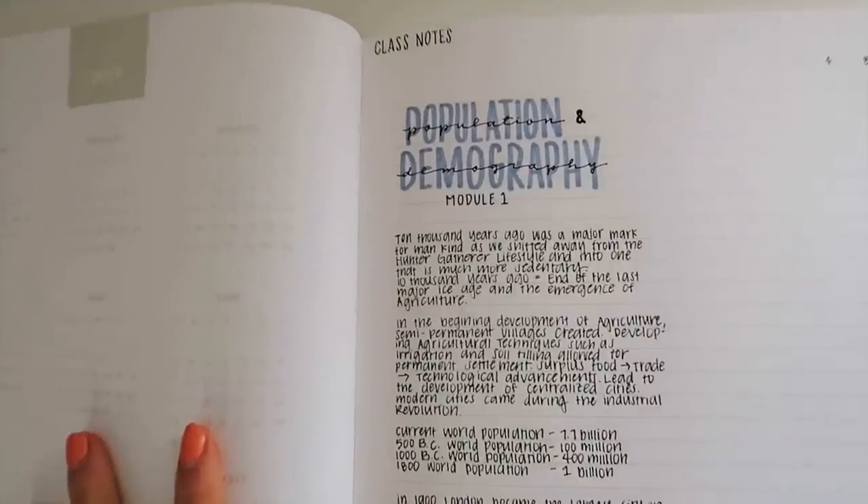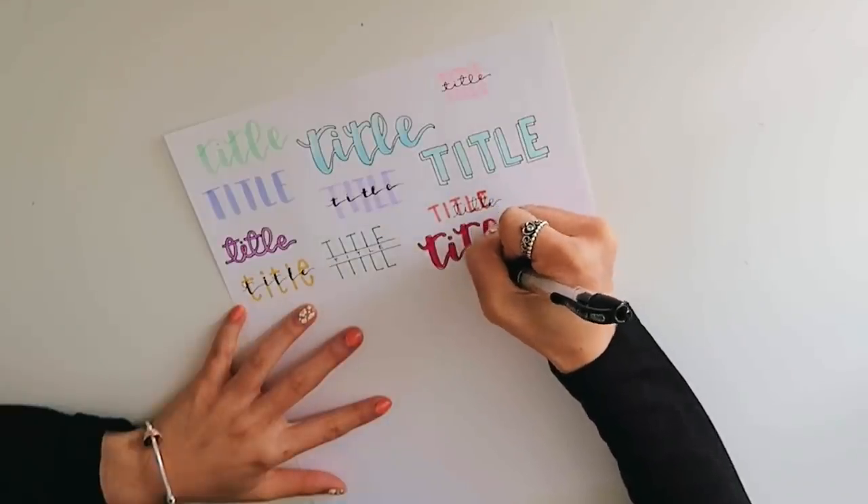If you guys want to see more videos on school stuff, how I take notes, how to have nice handwriting, or how to do hand lettering, make sure to let me know because I think this is my first school note-writing video. So the first thing on my list is to look for inspiration. This is not necessary, but I find that starting with inspiration is what really gets me going with my notes. My very favorite thing is Pinterest.